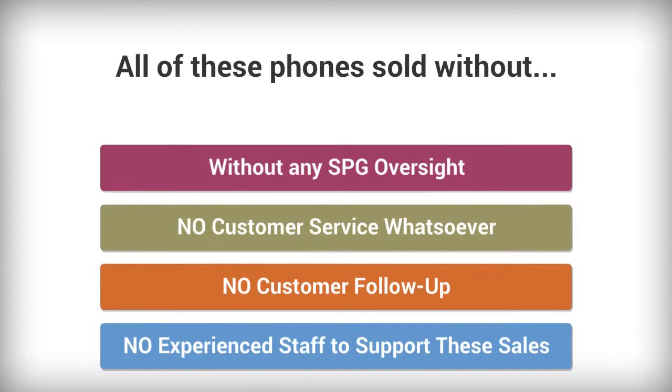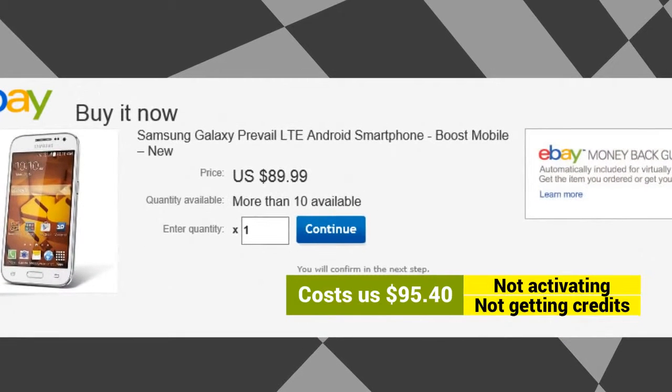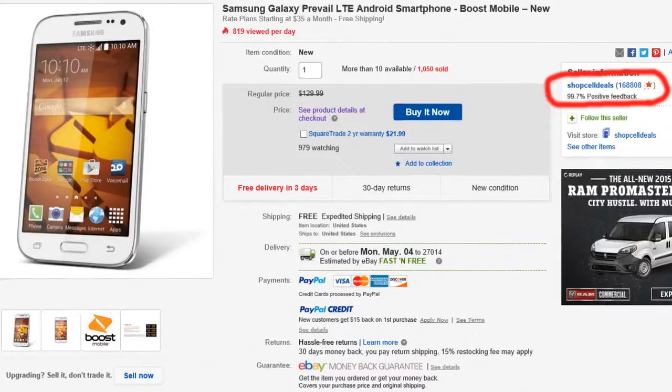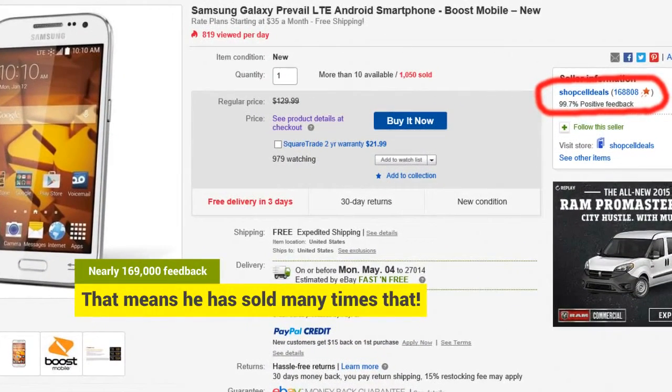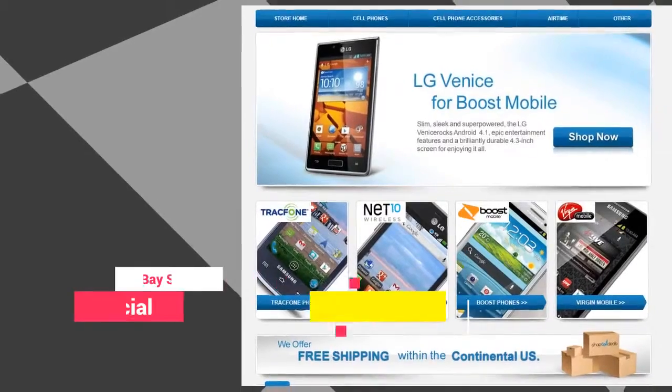No customer service whatsoever, no customer follow-ups, and no experienced staff to support these sales. Take this eBay seller as an example: he is selling the Samsung Prevail LTE for $89.99. The phone costs us $95.40 and since he is not activating the phones he is not getting any credits. Shipping alone costs over $5. This particular seller has nearly 169,000 feedback, meaning he has sold at least that many phones — and there are undoubtedly thousands more who did not leave feedback.